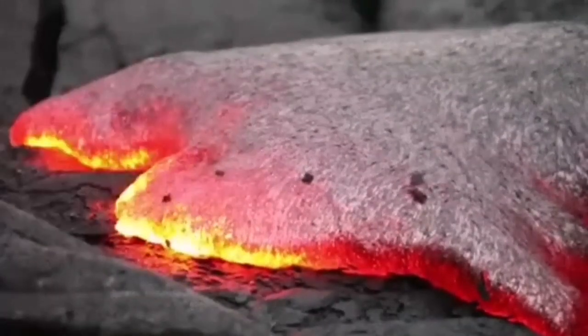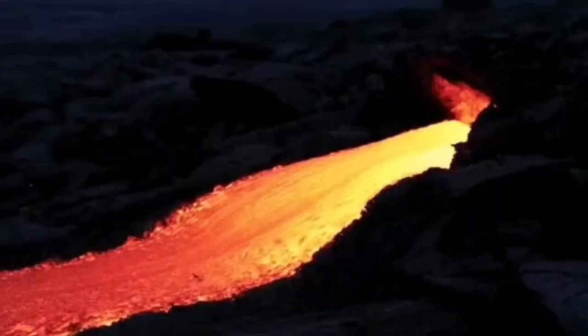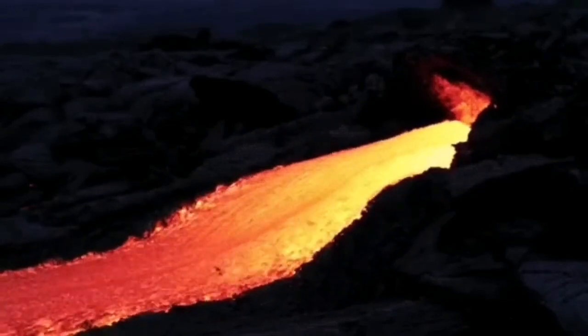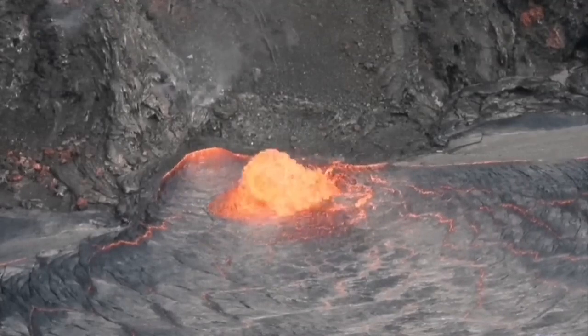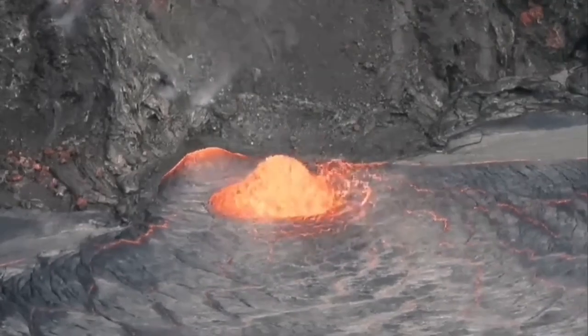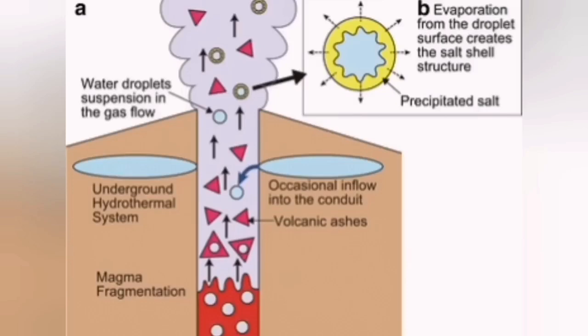This is a nasty bit. This is the magma we are talking about — it's not lava. It's a nasty mixture of everything, including gases that can be poisonous: sulfur dioxide and hydrogen sulfide. These are the gases existing in the magma.